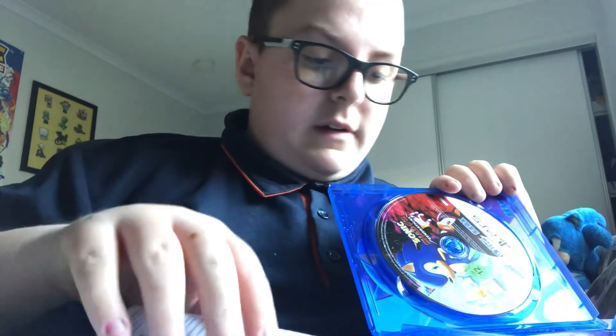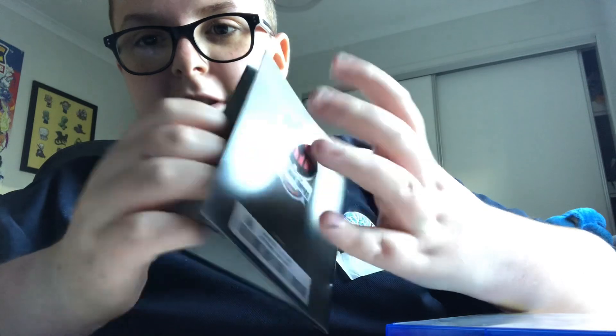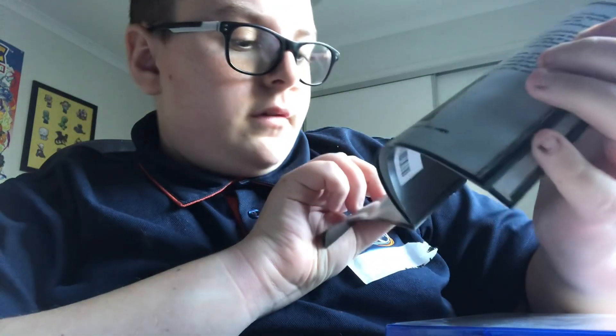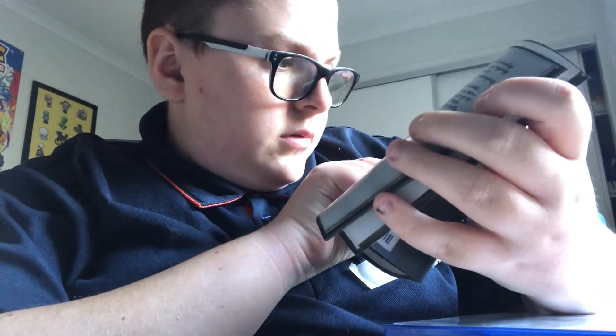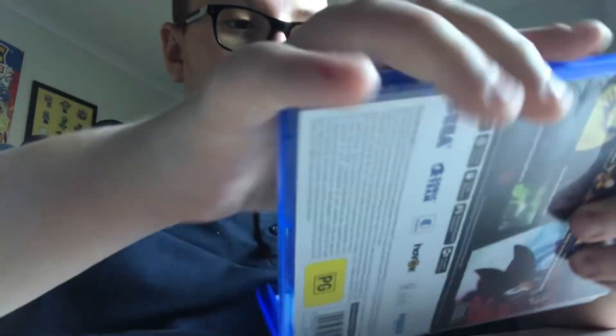Oh wait, there's the journal that's included. Let me put everything else back here. I'll redeem the code of course. Here's the journal — pretty cool. It says 'Property of Eggman Empire' on the cover, and there's writing inside. There are some black bars — that's a bit weird and uncanny. I'll have a look at this later.